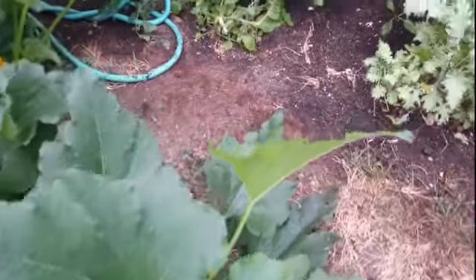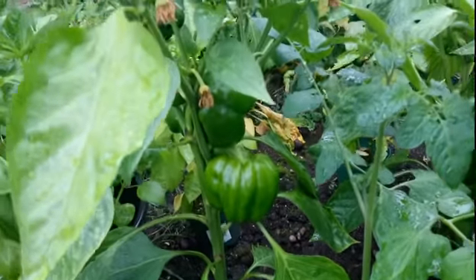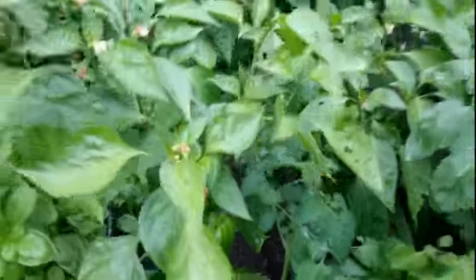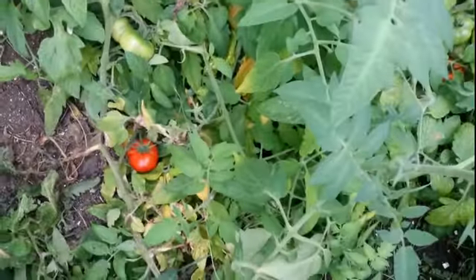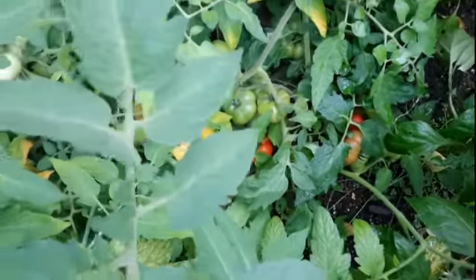Then we're going to go over here and grab a couple of these green peppers, which are going to be yummy. What else have we got down here? Oh, there's a big red one down there — some big red ones. So we're going to have some nice tomato.